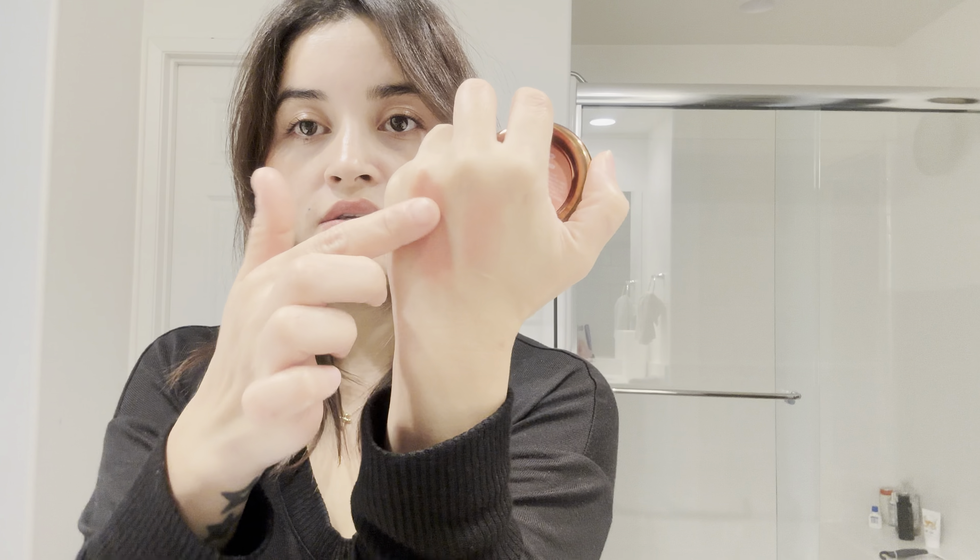This is Danessa Myricks Beauty and the shade is Rose and Brunch. It's a really nice blush — it blurs your pores and it's a cream blush. It feels like butter, it's really smooth and nice. This is one of my favorite blushes.